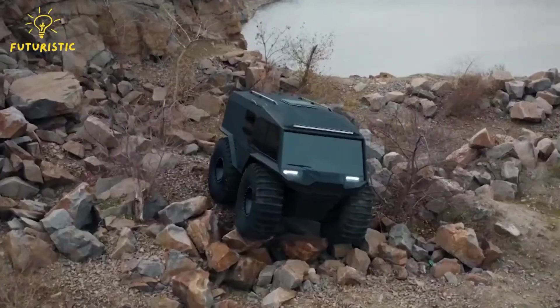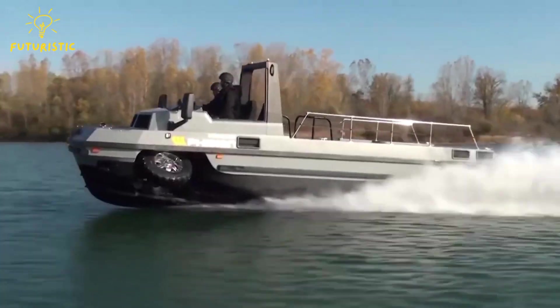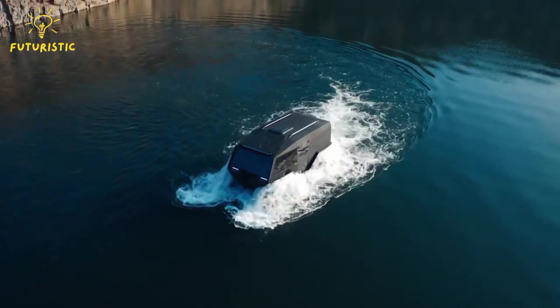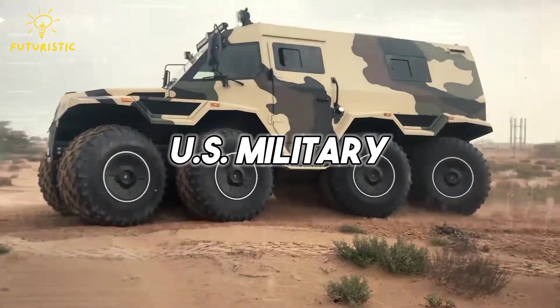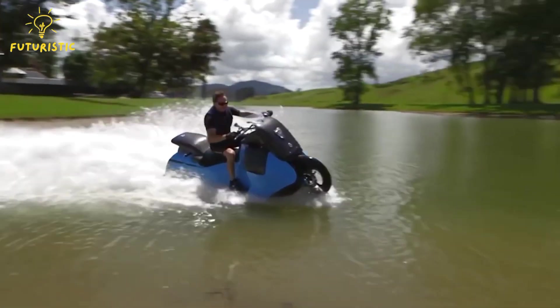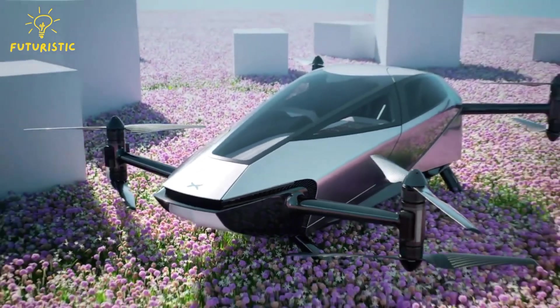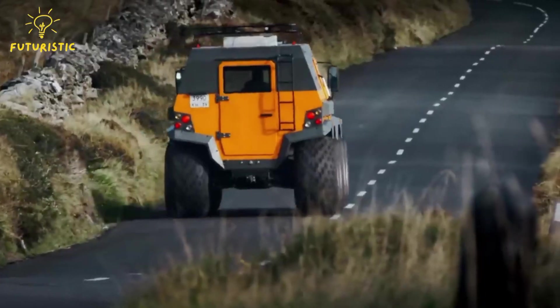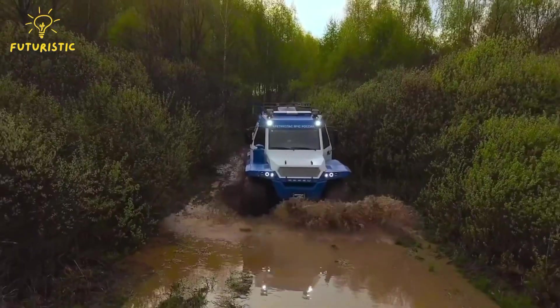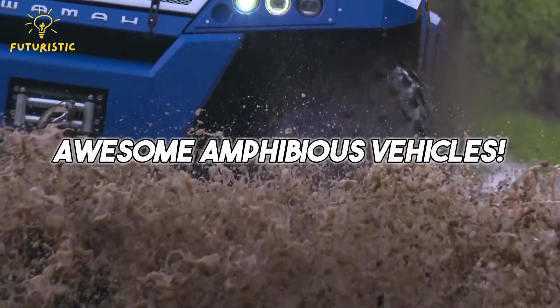Get ready for a fun summer with some awesome cars that can drive on land and in water. These cool amphibious automobiles have been around for a long time, doing everything from helping the U.S. military to giving people a unique way to have fun in the water. They're like something from the future, but they've been here for decades. So, put on your favorite swimming shorts and get set to have a blast both on land and in the water with these awesome amphibious vehicles.